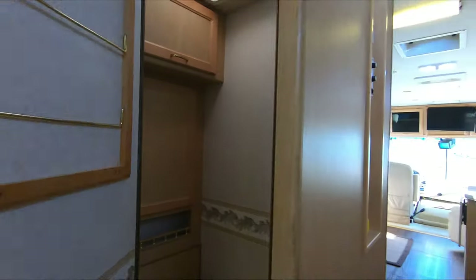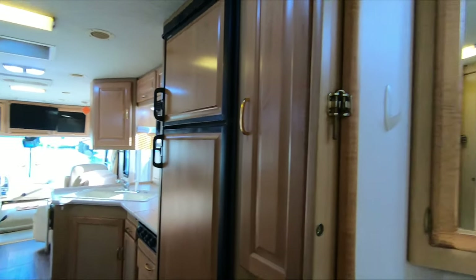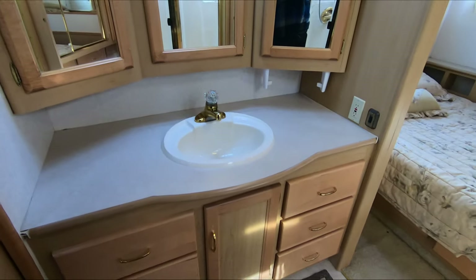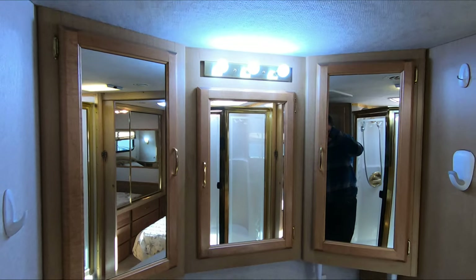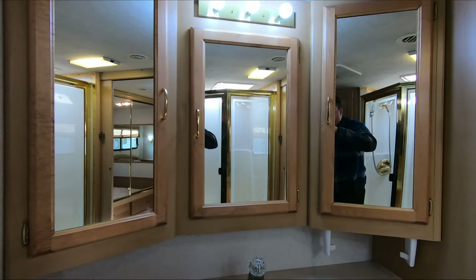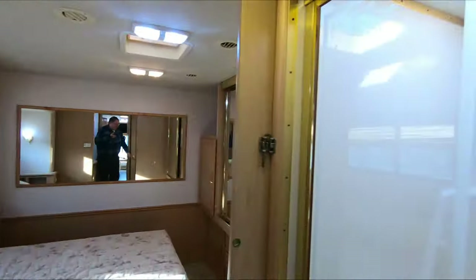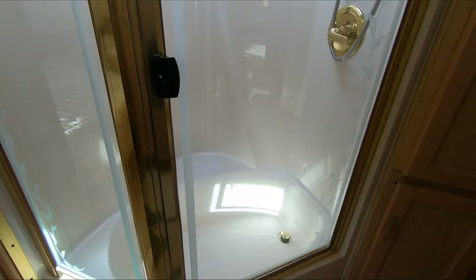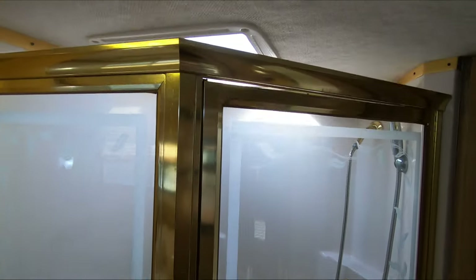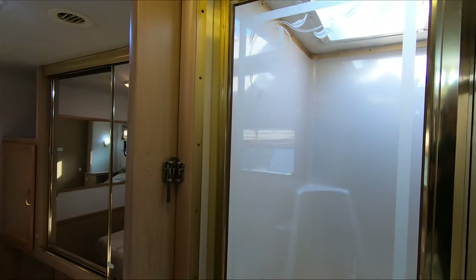That's a very good sign that this thing hasn't been used in extreme weather. Huge vanity area with lots of cabinets, lots of space, big medicine cabinets. Nice stand-up shower. Got a tub for small kids if you need it. You can look around the skylight — no signs of leak damage, no stains, nothing like that.